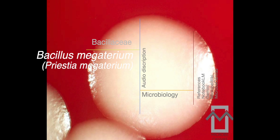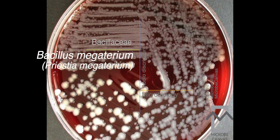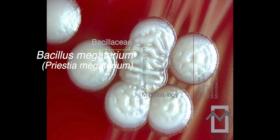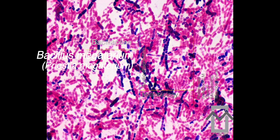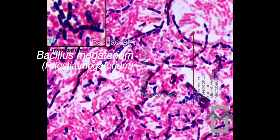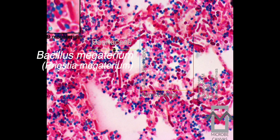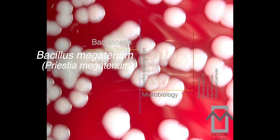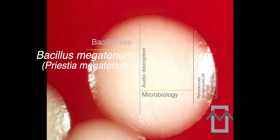Pristia megaterium is an obligate aerob, so it absolutely needs oxygen. On nutrient agar, it forms large, round, convex colonies with a slimy look to them. They start off non-hemolytic, but over time they change color — turning yellow, and eventually becoming brown or even black. Some strains even produce a capsule. One important thing to remember is that Pristia megaterium doesn't grow on BBO — Bialazet agar — which is a helpful detail for differentiating it from other bacteria.